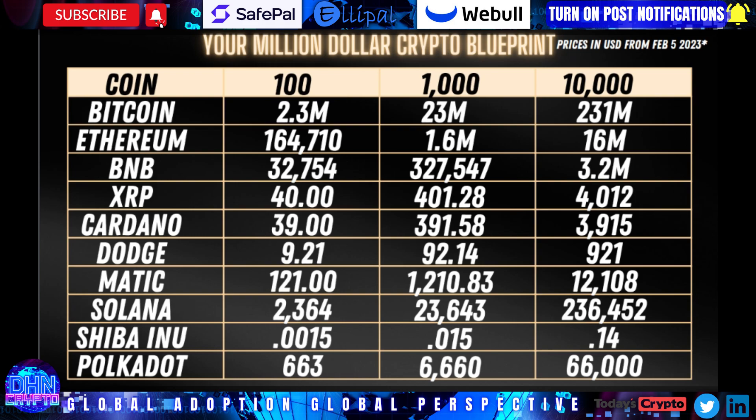10,000 Cardano — very doable. 10,000 Doge — I mean, come on, my six-year-old can get that type of money. Matic, Solana, Shiba Inu — we're not even going to talk about Shiba Inu. But these metrics here, the 100, 1,000, and 10,000, are what I really want you to focus on.